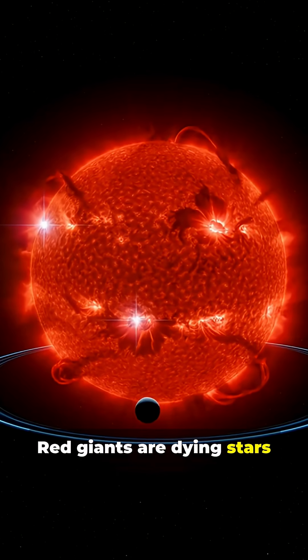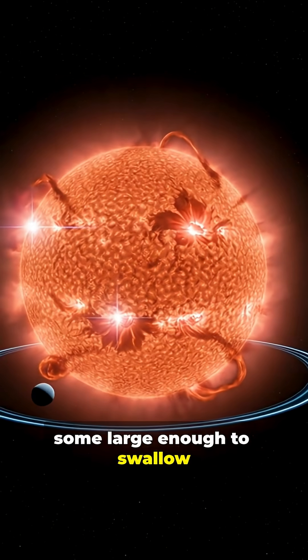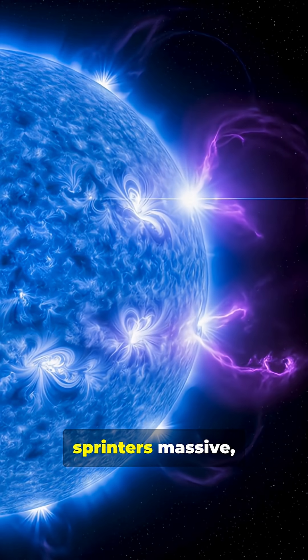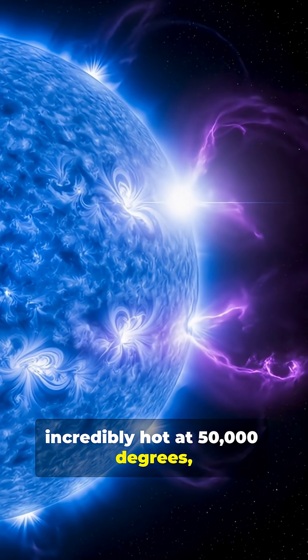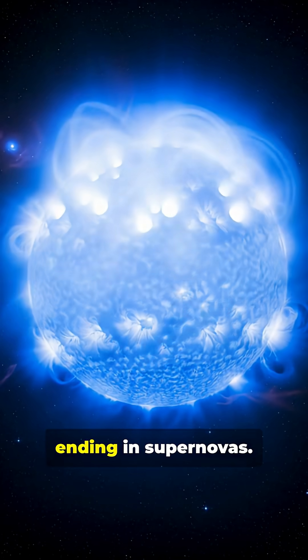Red giants are dying stars that have swollen to enormous sizes, some large enough to swallow Earth's orbit entirely. Blue giants are the cosmic sprinters — massive, incredibly hot at 50,000 degrees, but they burn out spectacularly in just a few million years, ending in supernovas.